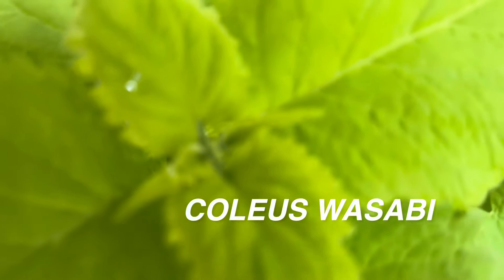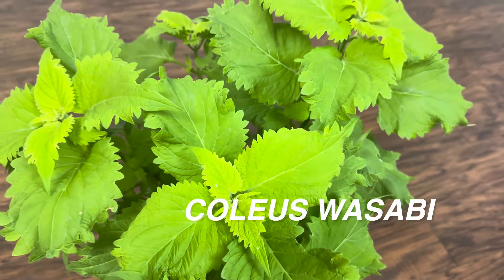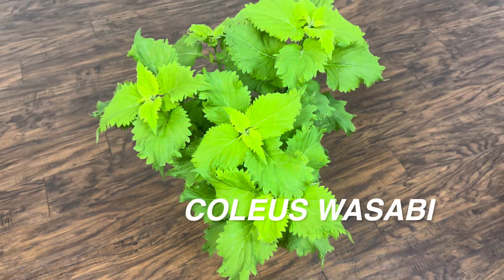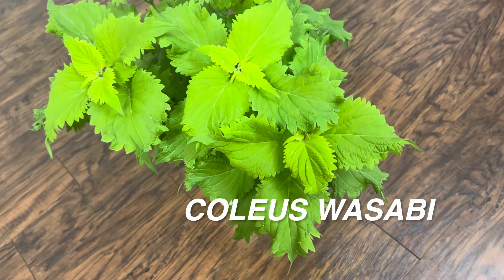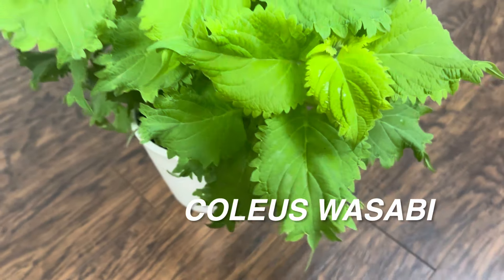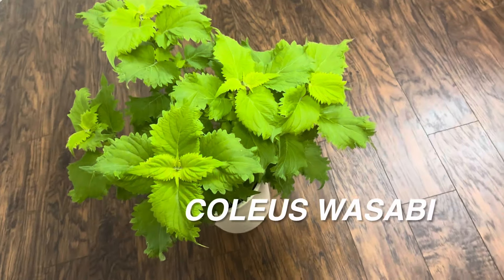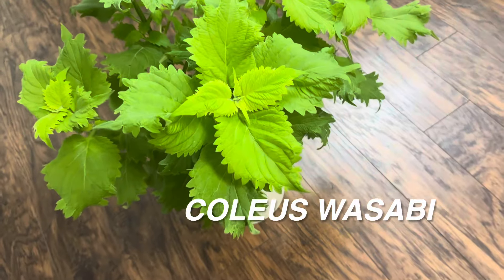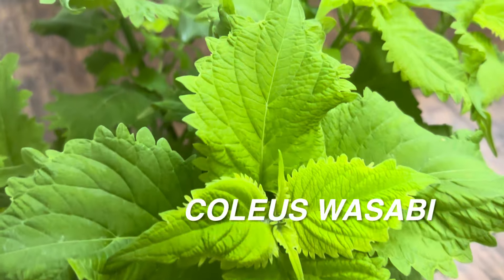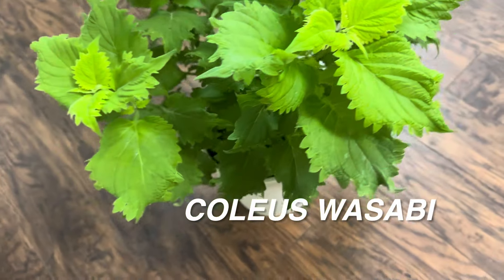I'm actually trying something new with my content — in between big box store plant shopping videos, I want to insert some commercials. Here is my actual coleus wasabi that I bought about that same size. You can see it's in an eight-inch planter and it has grown substantially. I do plan to chop this up and actually create maybe four or five plants from this.